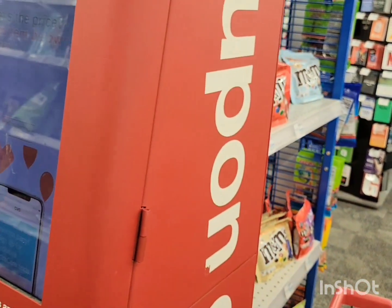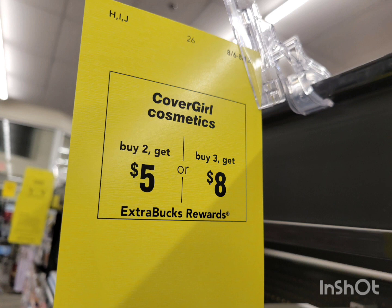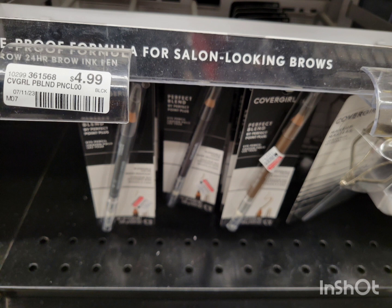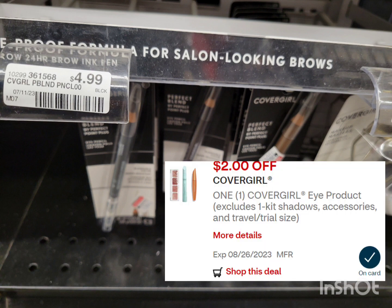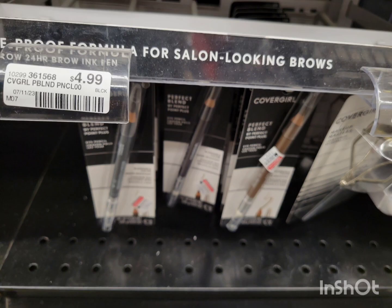Now let's get into the deals. For CoverGirl this week, it's buy two get $5 ExtraBucks or buy three get $8 ExtraBucks. The cheapest item is this eyebrow pencil at $4.99. If you buy two, the total is $9.98. Use the $2 digital coupon and a $2 printable coupon from Coupons.com — after coupons you pay $5.98, then get back the $5 ExtraBuck. Final cost is 98¢ for both, or 49¢ each. If you have a $3/$10 cosmetic CRT, it makes this free and a money maker.